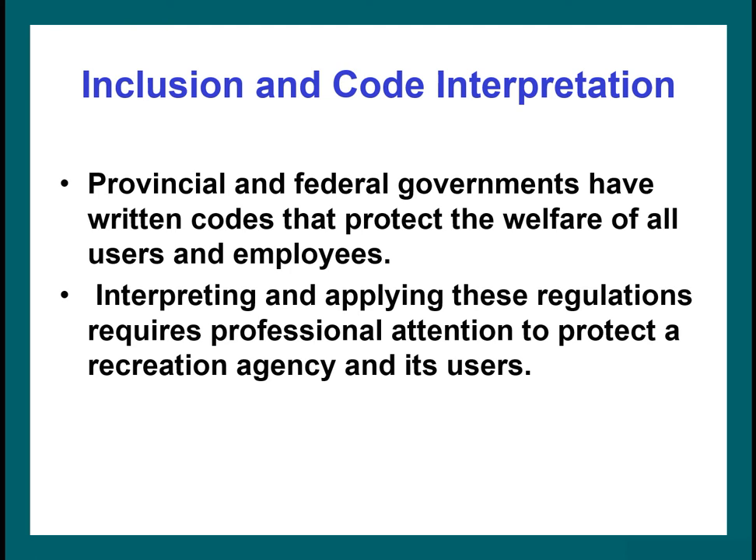The textbook talks about code interpretation, but I want to emphasize inclusion here — equal opportunity and a safe and healthy environment for users and employees is obviously important. You have to look at provincial and federal written codes that protect the welfare of all users and employees, and it's important that you read and apply these regulations. If you're not familiar with these codes, it's negligence, and could result in lawsuits, formal reprimands, and termination. For example, if you had a special event and didn't follow fire code regulations, you can't claim you didn't know — that's negligence.